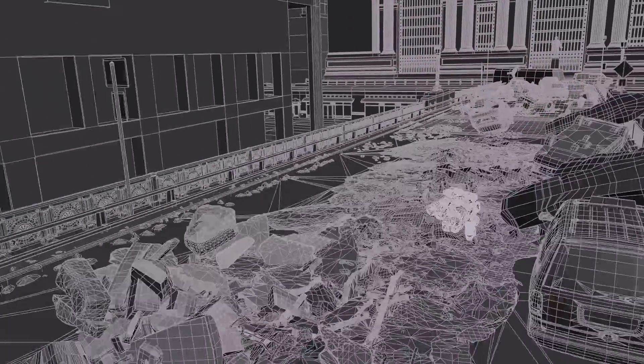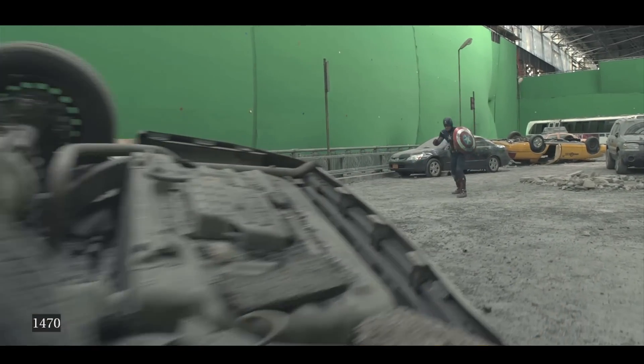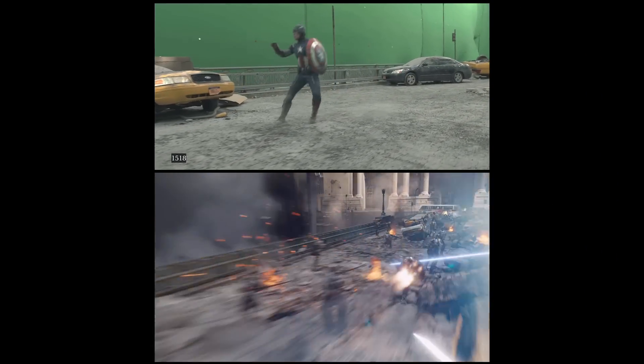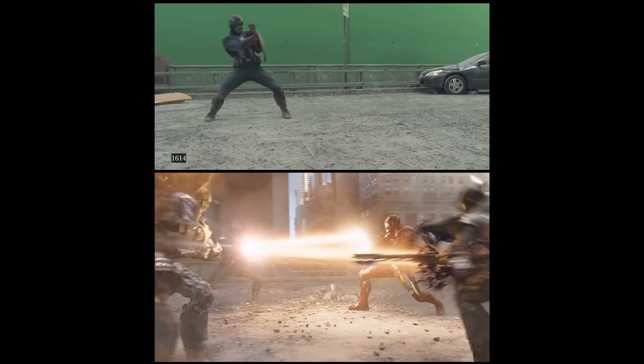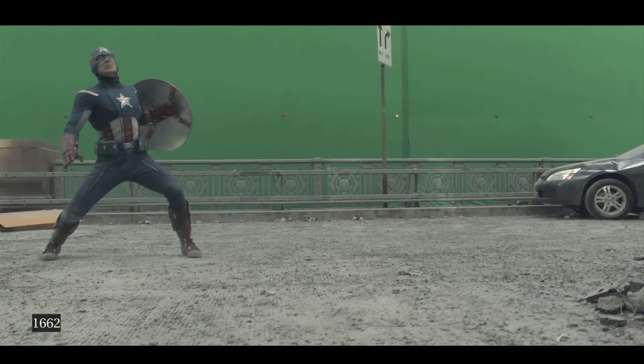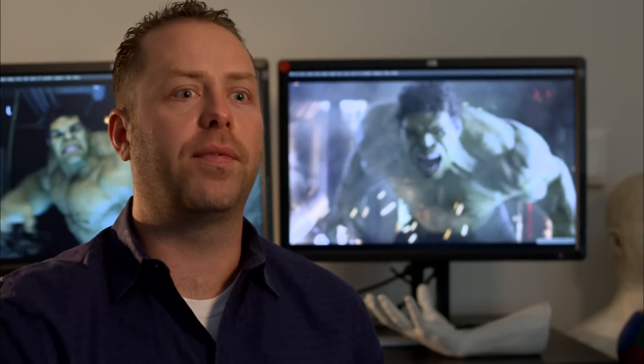One of the challenges was Captain America. They had shot an element of Captain America on set, but when we got down to the final shot we realized this shot is about showing the Avengers coming together and finally working as a team. So we had an opportunity when Iron Man flew in next to Captain America to show not only that they're just fighting around each other, but that they're helping each other and trading off blows to win as a team.